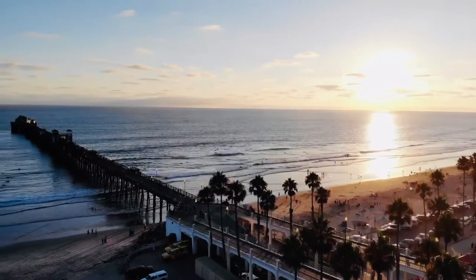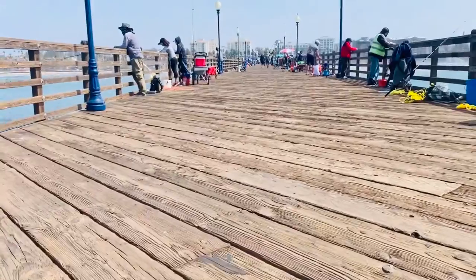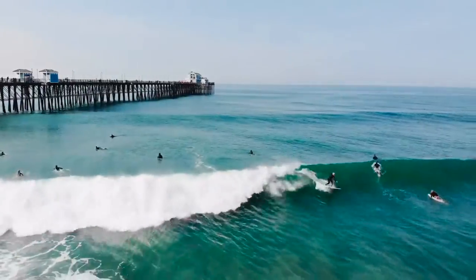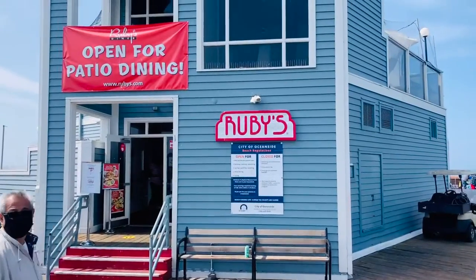Standing almost 2,000 feet long, the pier is one of the most iconic places in all of Oceanside. Loved by visitors and locals alike, the Oceanside Pier is the perfect location to take a stroll, go fishing, watch surfers, or grab a bite to eat at Ruby's at the end of the pier.